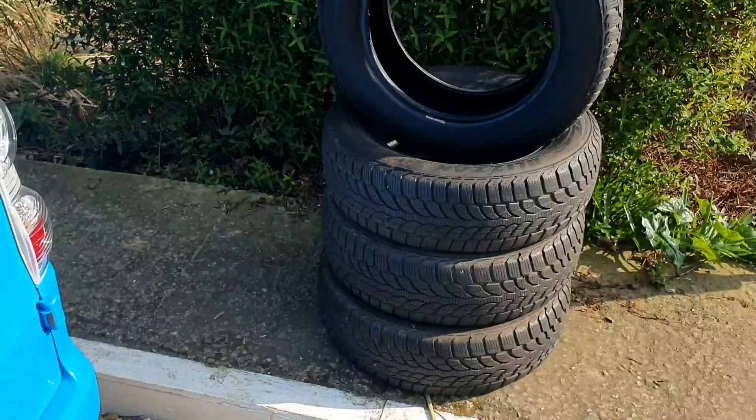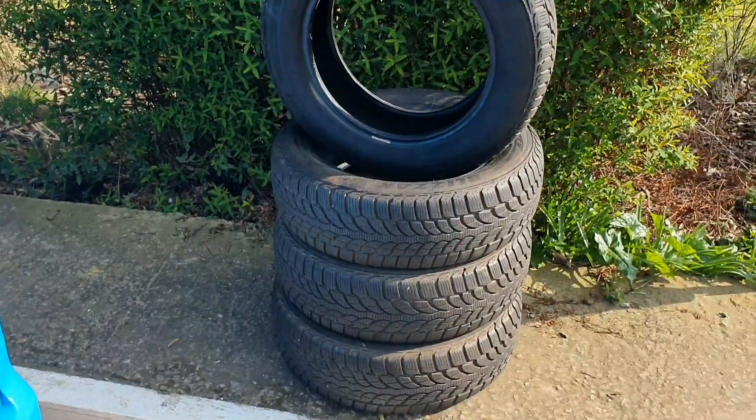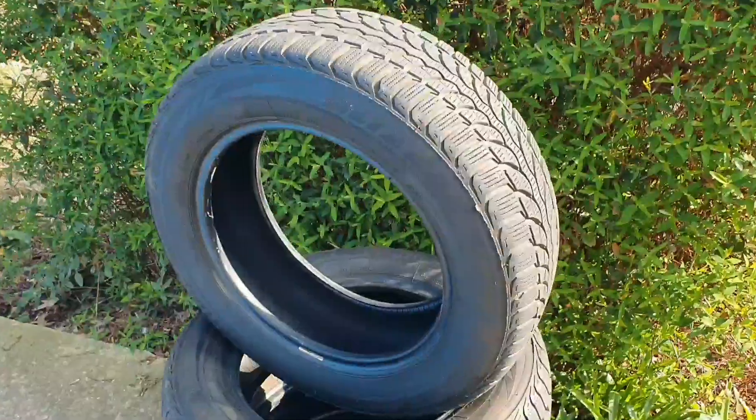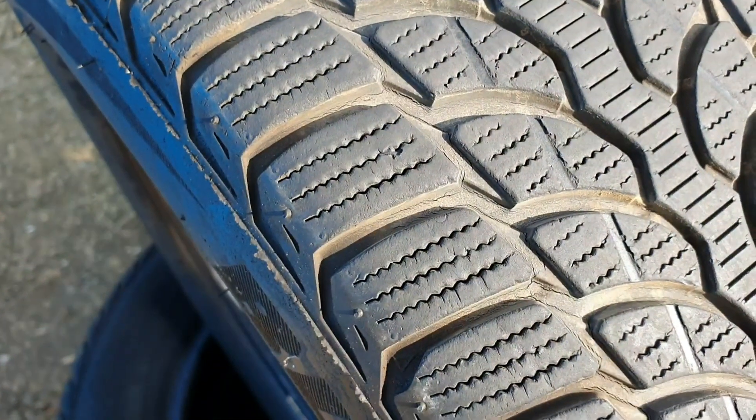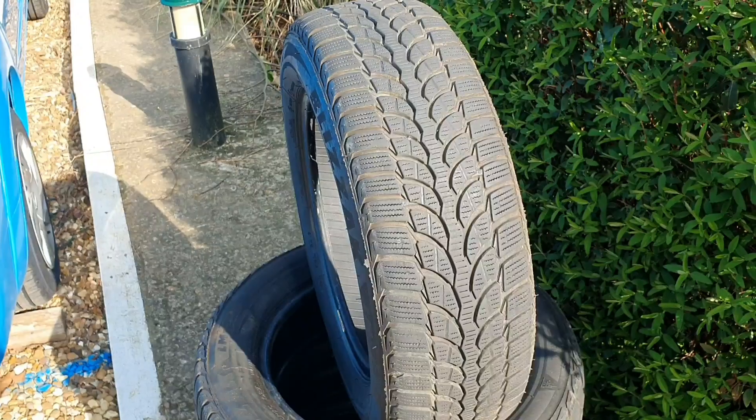So new tyres, unfortunately. It's adding up and adding up building the camper, but these are a matter of safety so I had to get them upgraded. And it's actually much quieter now as well — there's much less road noise, much smoother drive.